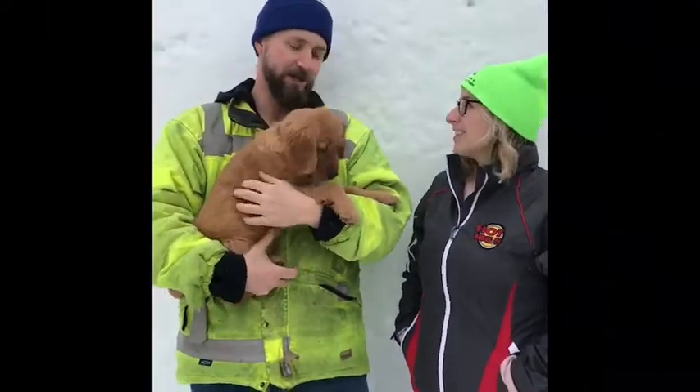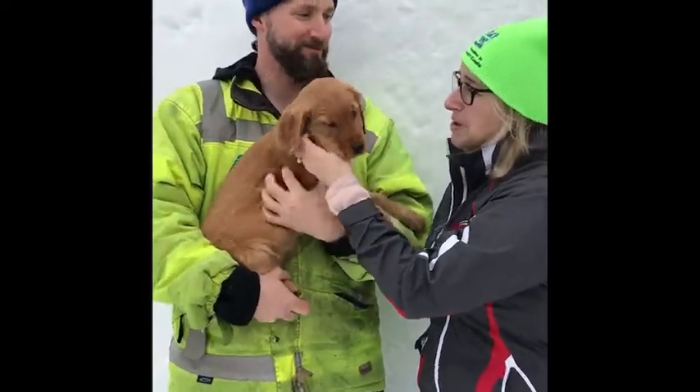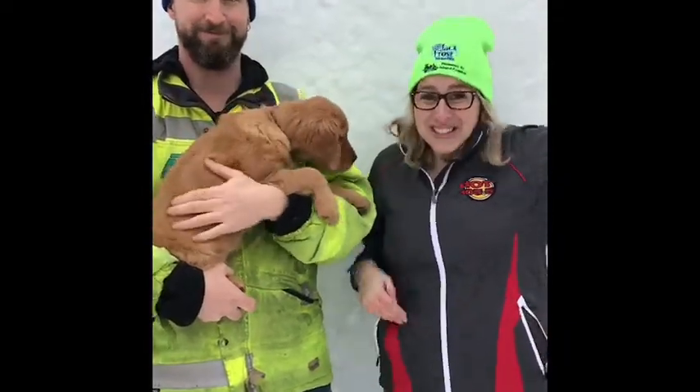Thanks so much for coming on the tour, Ashley. I want you to meet Maple — this is the snow cruise mascot. Make sure that you get your tickets at JackFrostFestival.com, February 16th and 18th. They've got lots of snow!